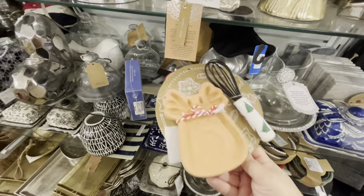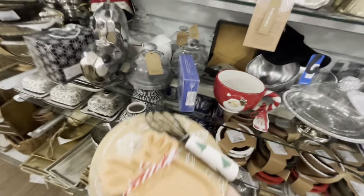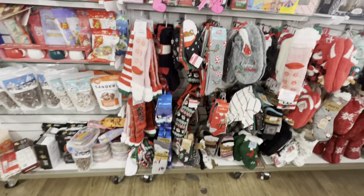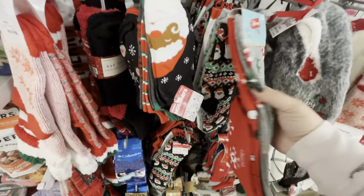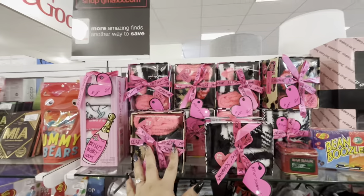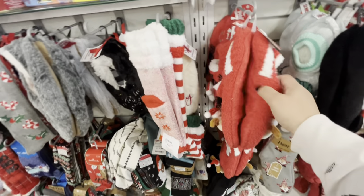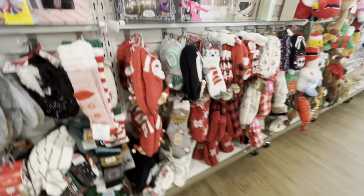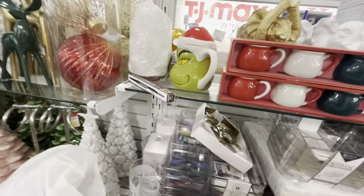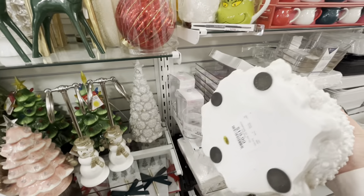Look at this cute terracotta cookie mold with a little whisk - $6.99! They have a cute mug by Blue Sky, Santa Claus, $5.99. They have cute Christmas socks - Disney peppermint ones, $4.99 for two pairs of knee-highs. Betsy Johnson gift sets and slipper socks with a doggy print - $7.99. Mini mugs - $9.99. And these seashell trees for coastal Christmas - $19.99!